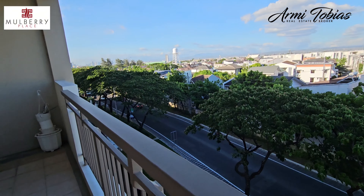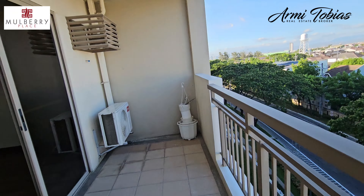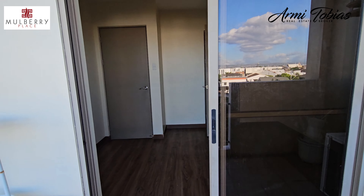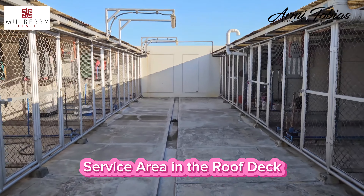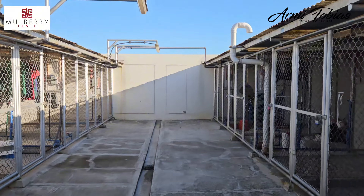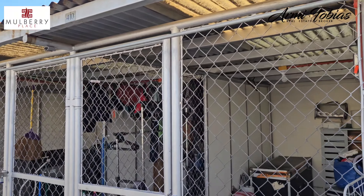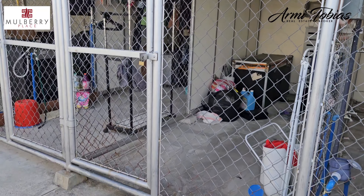This comes with a service area on the roof deck, and it has no parking. Each unit has one drying cage. Here's the service area of this unit.